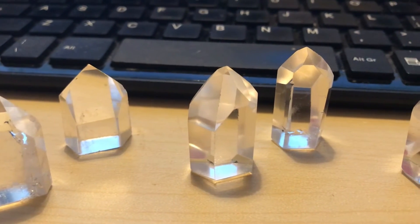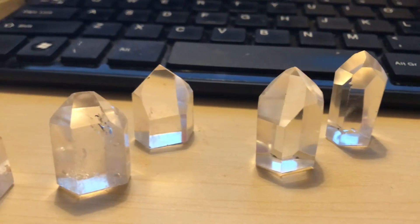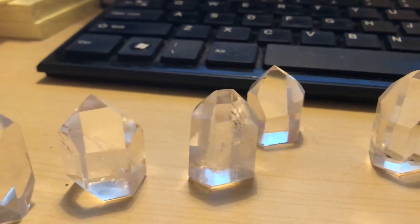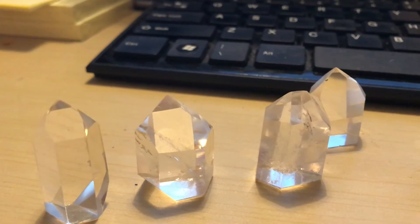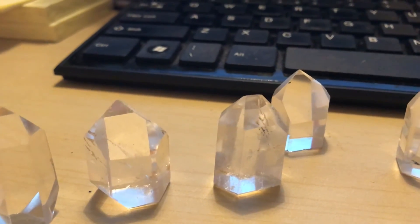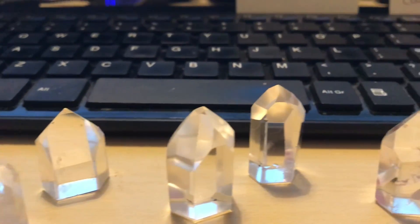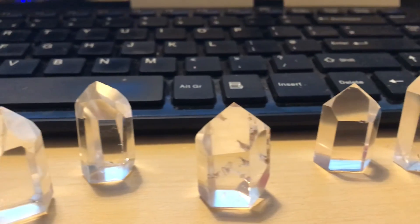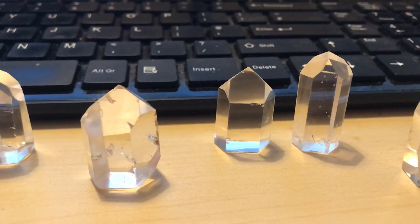Each one of these will be on the website, and we will point out which ones are the channeling quartz. If you're looking at these particular ones, numbers four, six, eight, and nine are the channeling quartz. Thanks for listening.